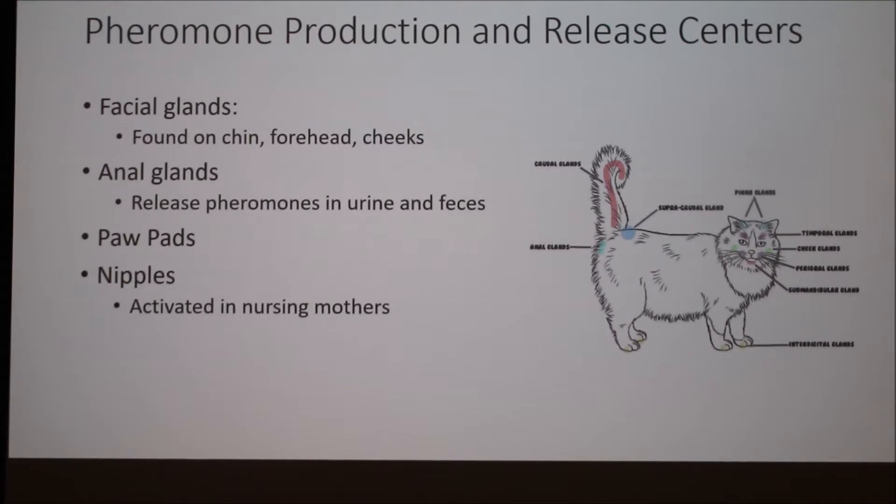We also see pheromone-releasing glands on the paw pads. So when your cat scratches on a scratching post or your couch, this is them releasing their pheromones onto that surface — another way of marking their territory. Additionally, nursing cats have pheromone-releasing centers activated in their nipples. When kittens are nursing, they can recognize their mothers if they get lost, and it also induces a calming response.